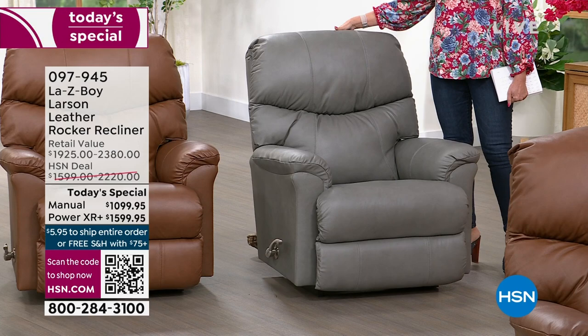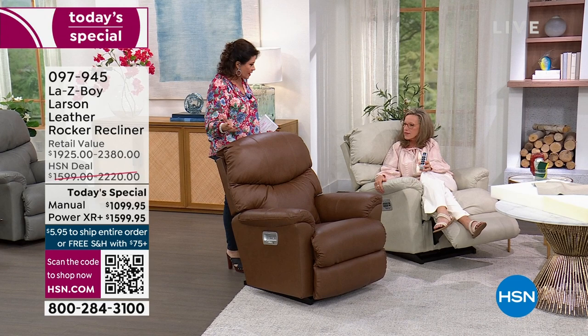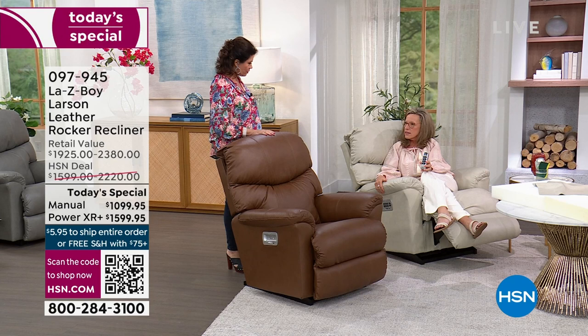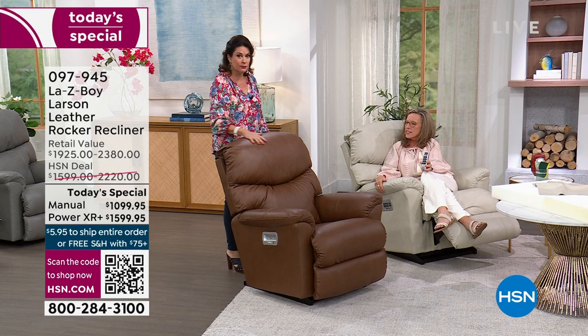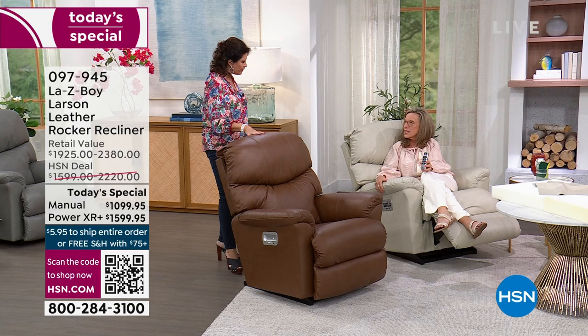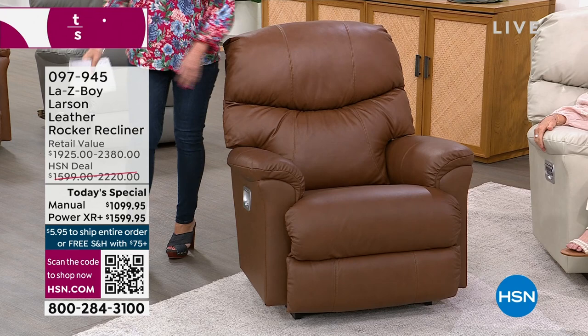Amy Salm from La-Z-Boy joins again. This is the Goldilocks look — not too sleek, not too rustic or overstuffed — it nails the look for any home decor. You start with a rocker that goes into a recliner with so many advantages. Even if you never got out of the rocking position, the rocking is so smooth and soothing.